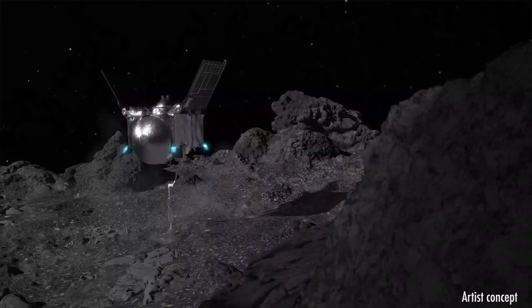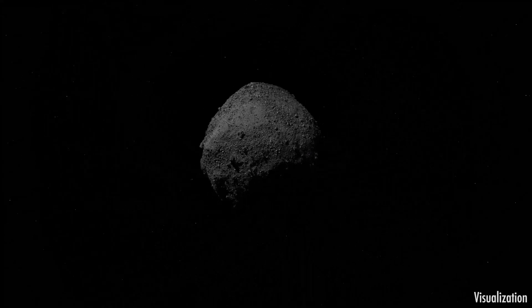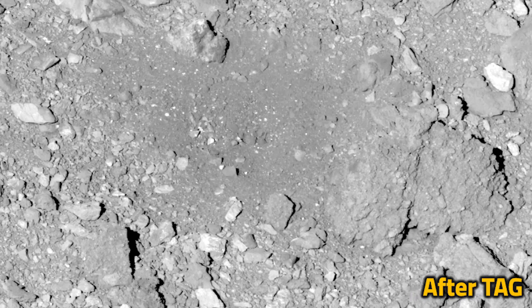Four of the spacecraft's back-away thrusters launched rocks and dust during the maneuver as OSIRIS-REx pushed back off into space. Multiple sub-meter boulders were mobilized by the thrusters into a campfire ring-like shape.